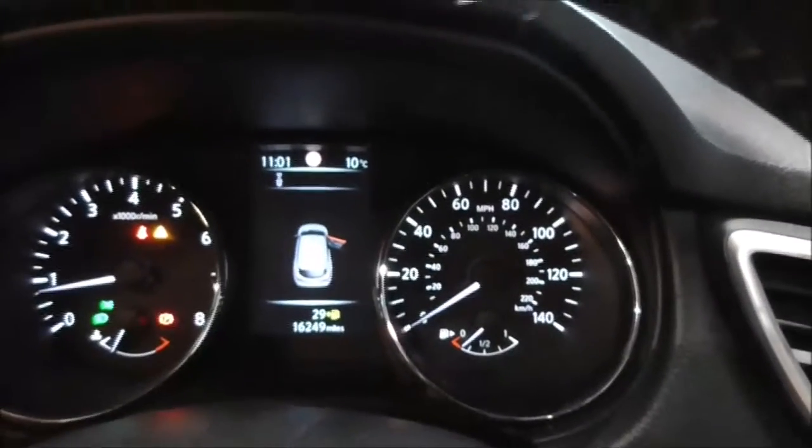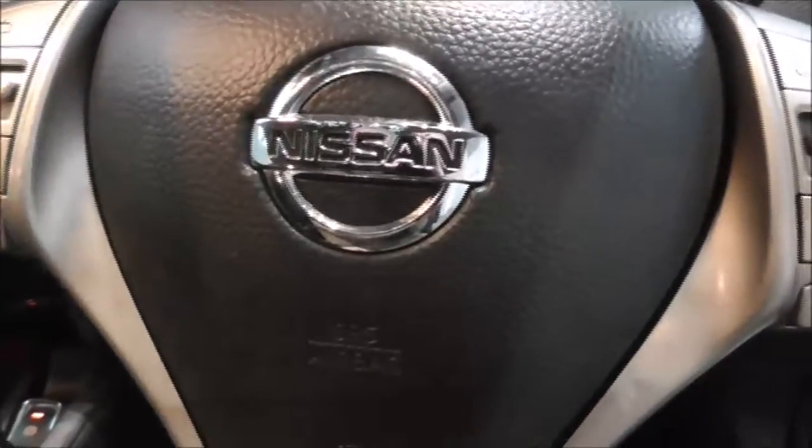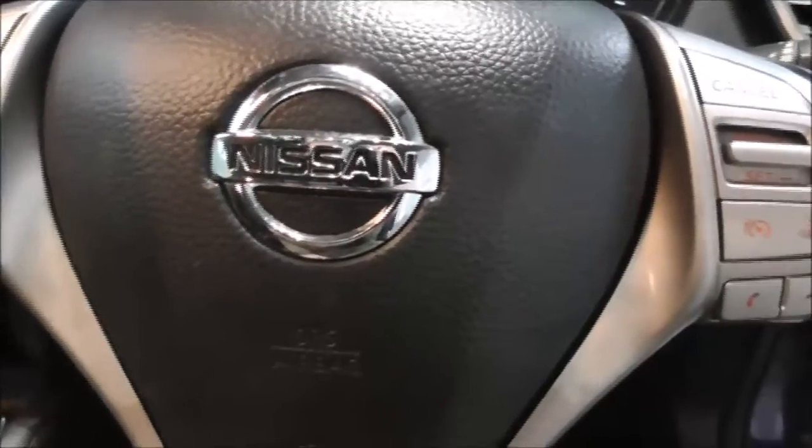On the main dash, this vehicle has done 16,249 miles. This is a Nissan Cared For car. For more information about this vehicle please contact one of our team — our contact information is available on our website.